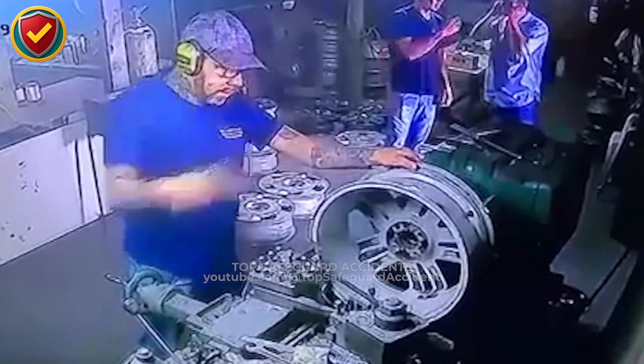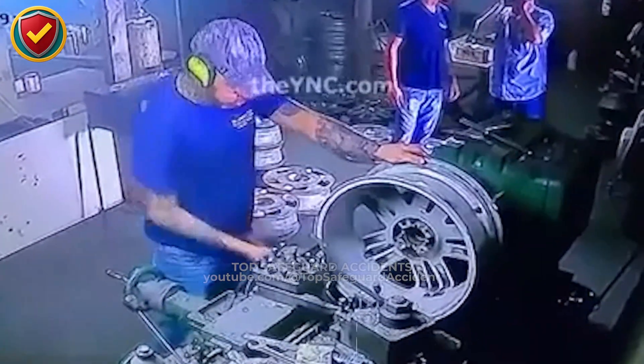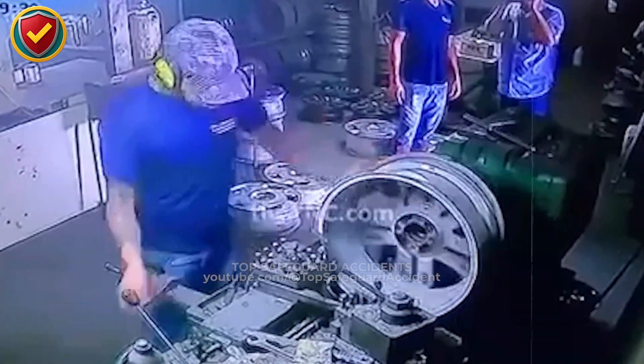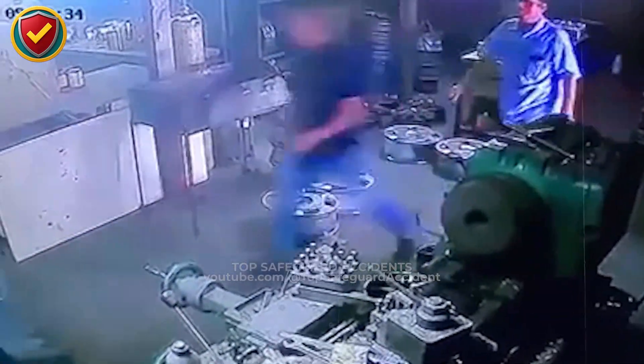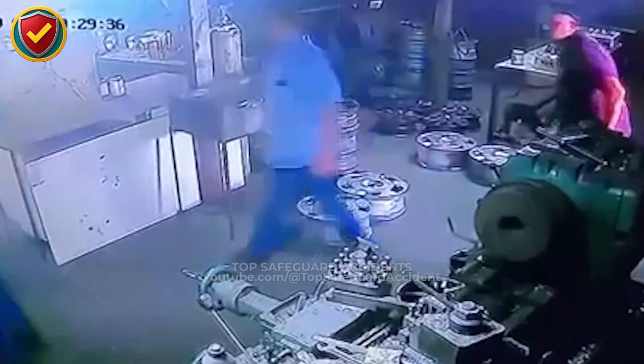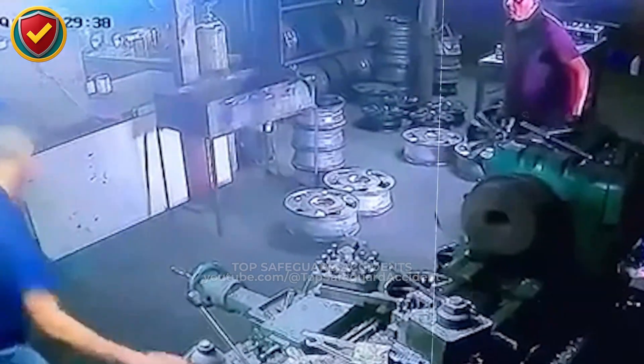Inside a crowded wheel workshop, a mounted rim spins faster than expected, turning routine handling into an uncontrolled release of rotational energy. Never, ever approach or strike a mounted rim or wheel while it is rotating.